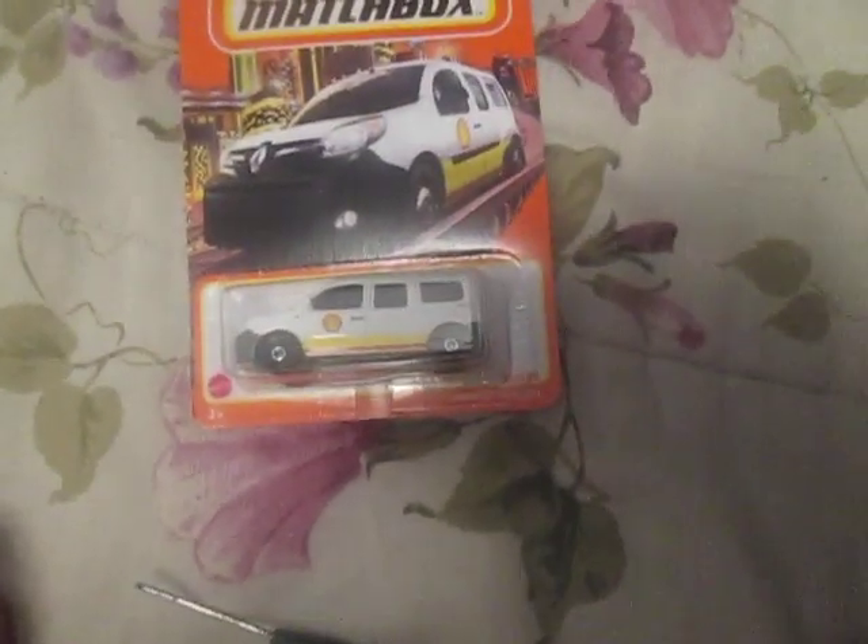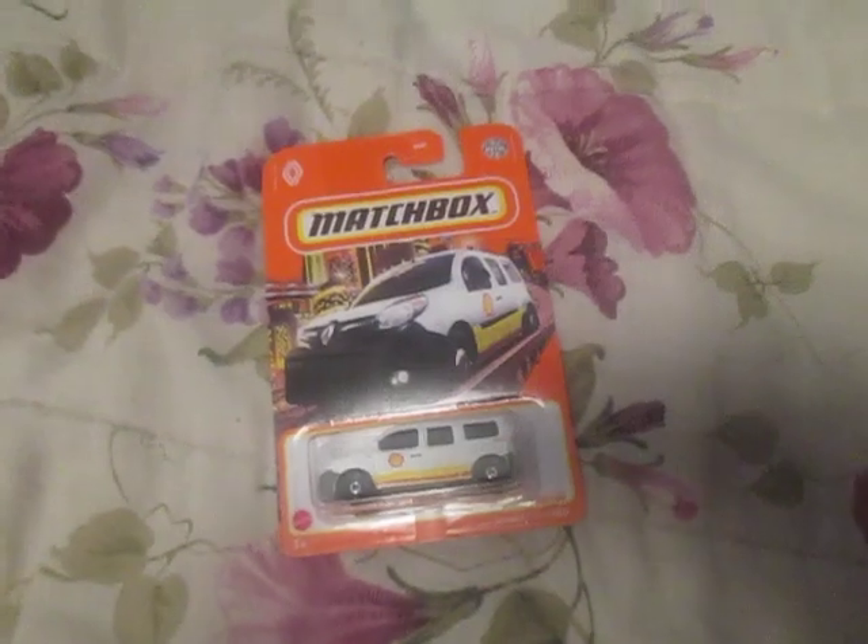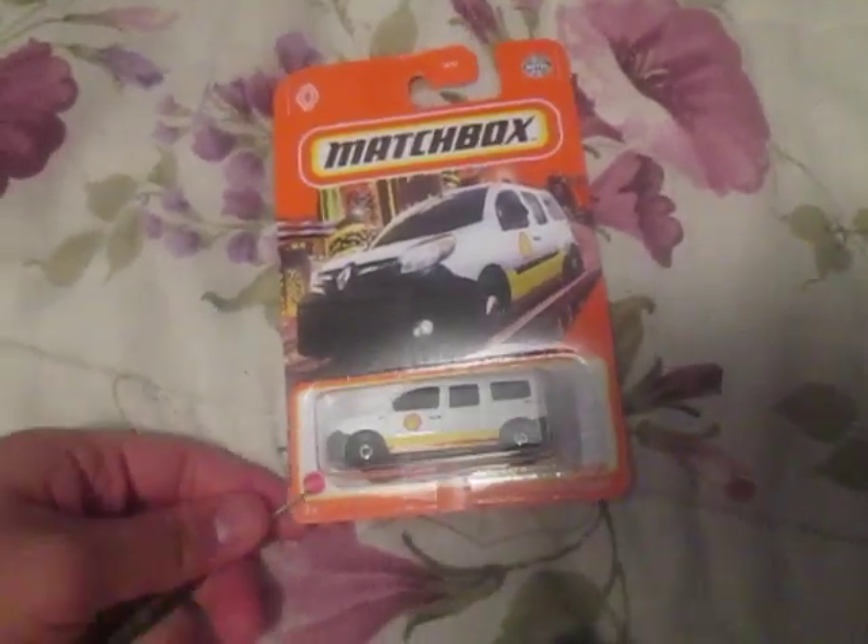And now, here's the unboxing of the Shell Matchbox car. It's a Renault Kangoo. No wonder I got a Shell Matchbox car — I was so happy when I saw it. I wanted to get it.